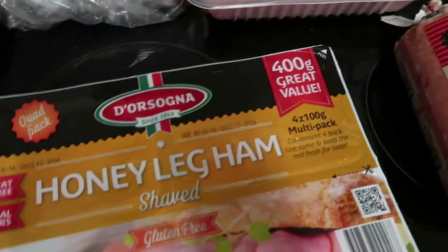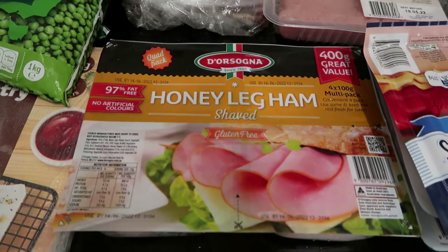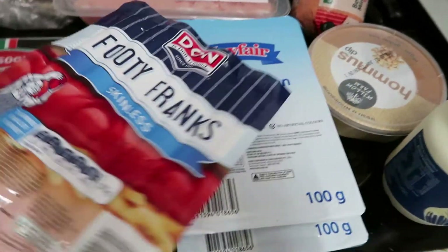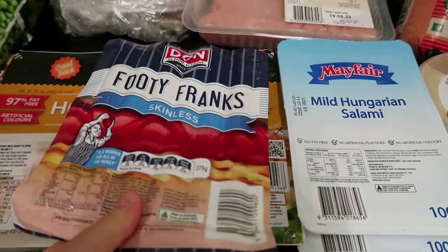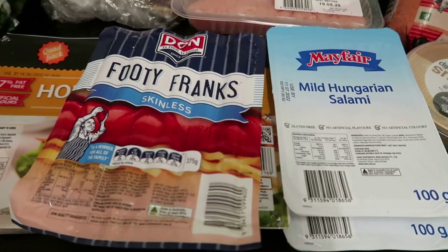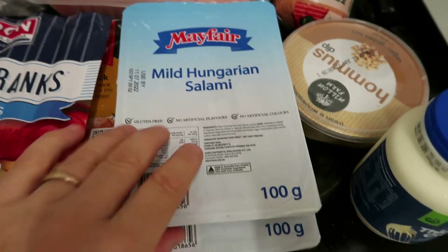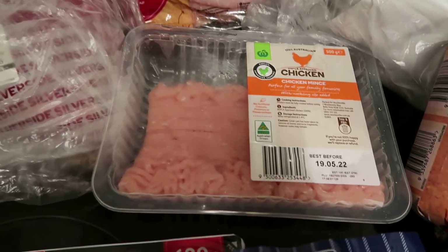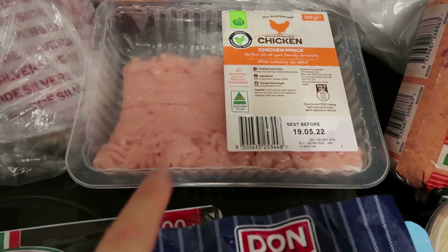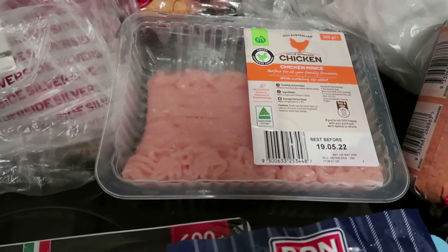I've also got some honey leg ham for sandwiches and just for lunches on the weekend. I've got some footy franks — I just get the skinless ones, these are on special this week — for our hot dogs tonight. I've got some mild Hungarian salami, this one's $2 a packet. And some chicken mince because I'm going to make a chicken stir fry with broccoli, carrots and rice.